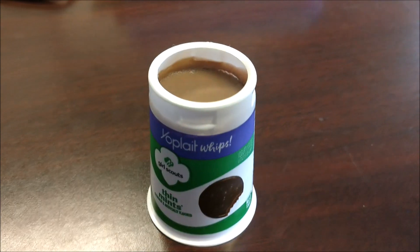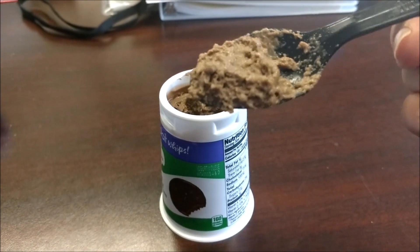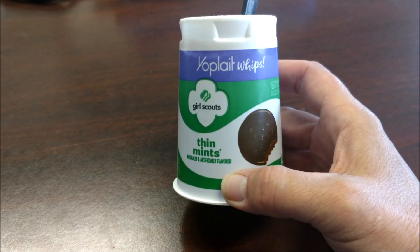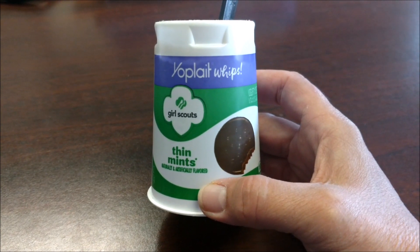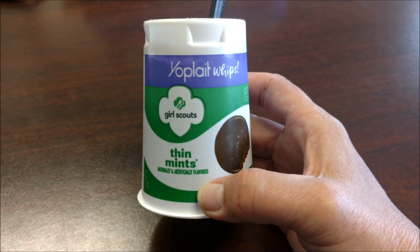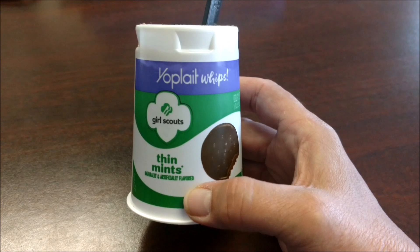I did take the top off it already. It is pretty creamy. Let's give it a try. It's chocolate and minty. I can't say that I like it a lot — it really has an artificial flavor to it. I definitely would not buy this one again. This one is definitely not going to be one of my favorites. But if you like Thin Mints, maybe you would like it.